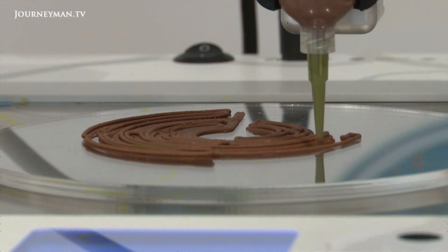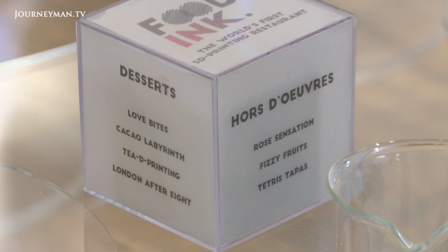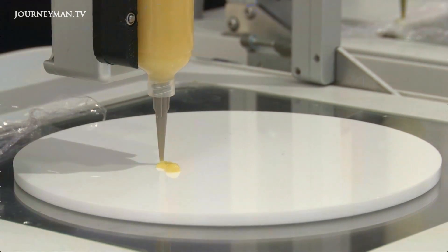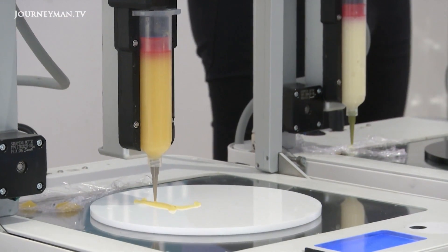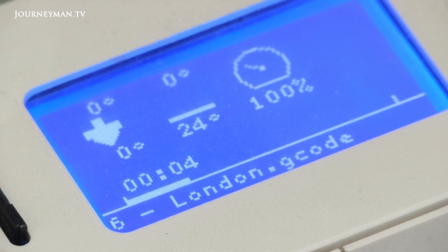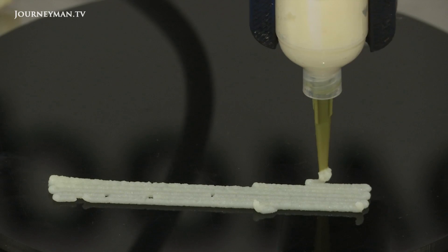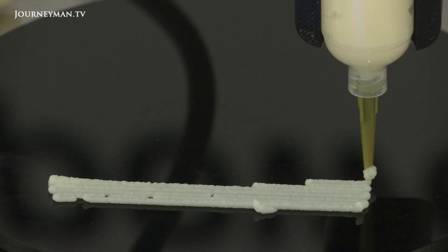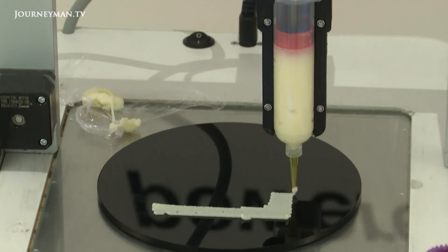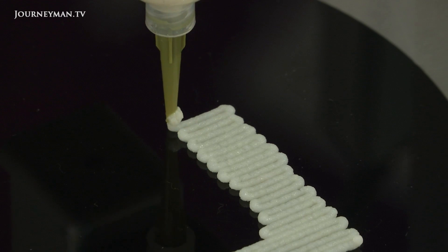3D printing technology has been making advances in recent years, with firms being able to make plastic toys and components relatively easily. And even though printing actual food is a fairly new concept, it seems the outcome is pretty impressive. Regular food is turned into a paste or puree in a blender and then placed into cartridges to be printed out with expert precision, meaning machines could one day provide seemingly endless possibilities of meals.